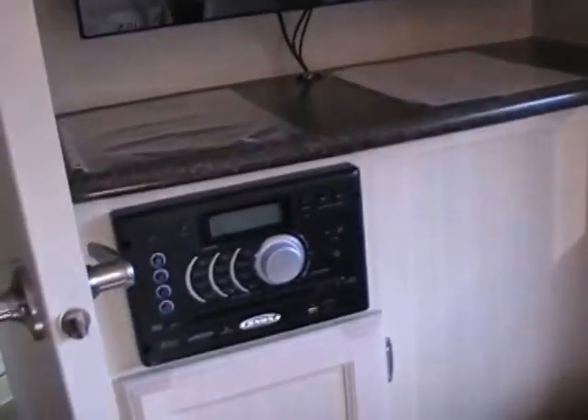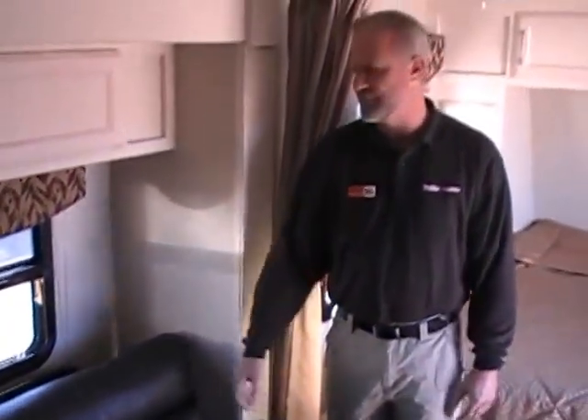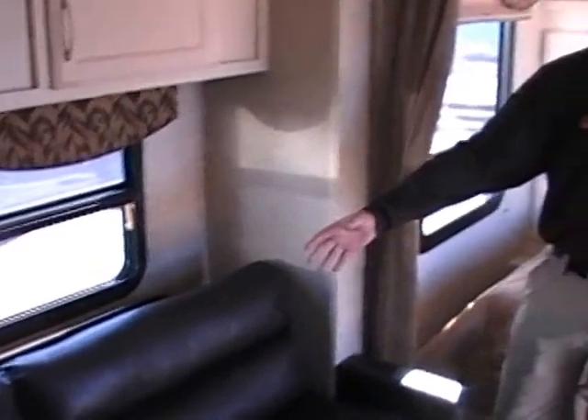Over here you've got your entertainment — it comes with a TV, CD player, DVD player, full entertainment over there. This is your sofa seating area which turns into a bed. It sleeps one or two people depending on the size of the people. There's also a free standing table back here, so you don't always have a table set up. You've got this to walk through if you're not using it, and you can bring it outside.